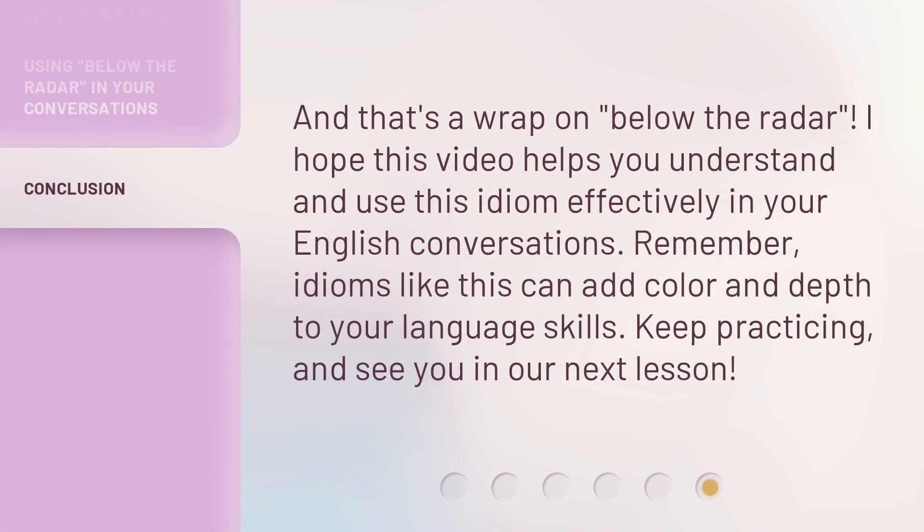And that's a wrap on 'below the radar.' I hope this video helps you understand and use this idiom effectively in your English conversations. Remember, idioms like this can add color and depth to your language skills. Keep practicing, and see you in our next lesson.